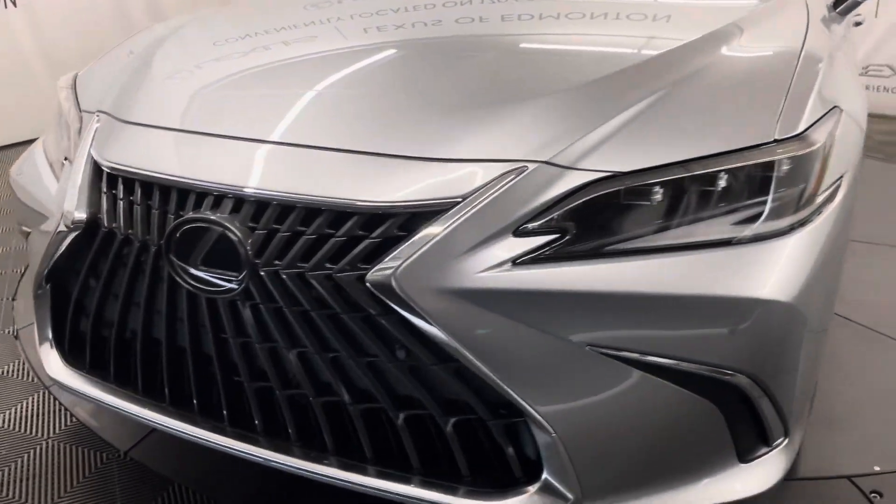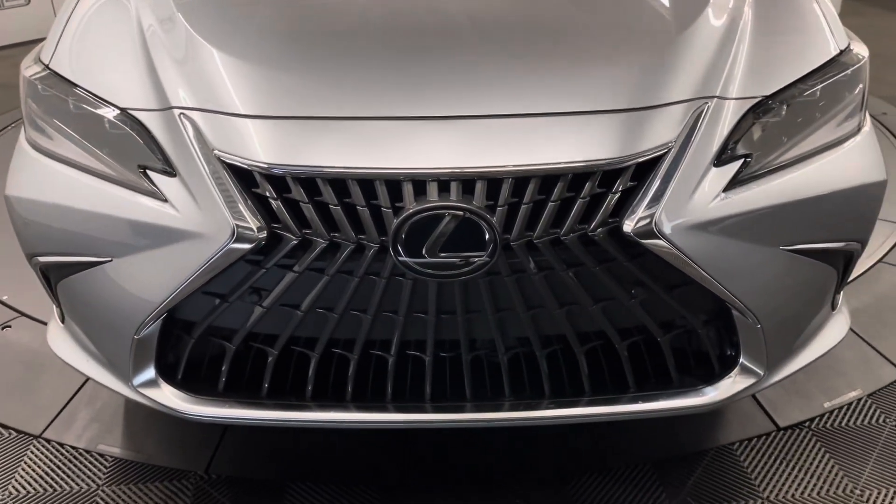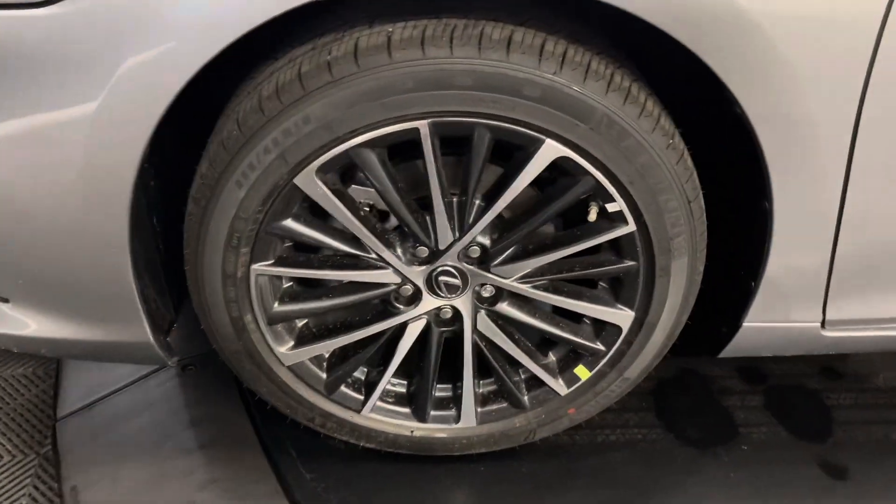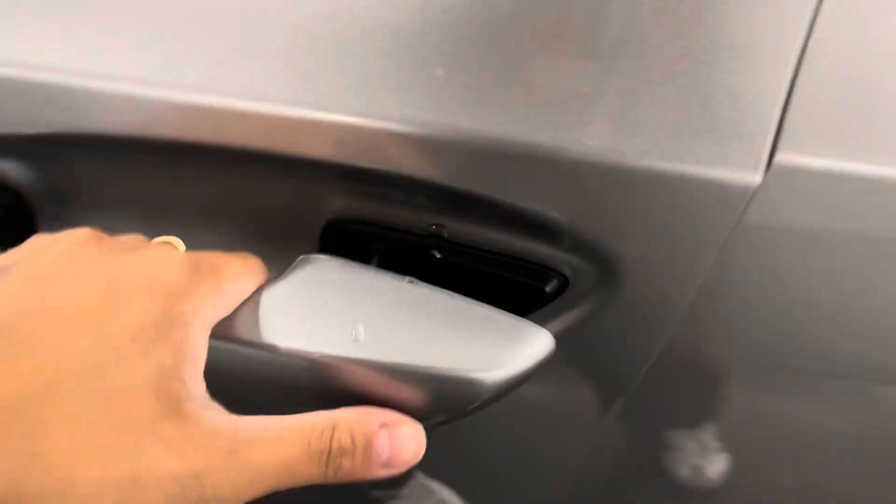This is the luxury package. Under the hood you have a 2.5 liter inline 4-cylinder engine. This comes with 18-inch aluminum alloy wheels and keyless entry into the vehicle.